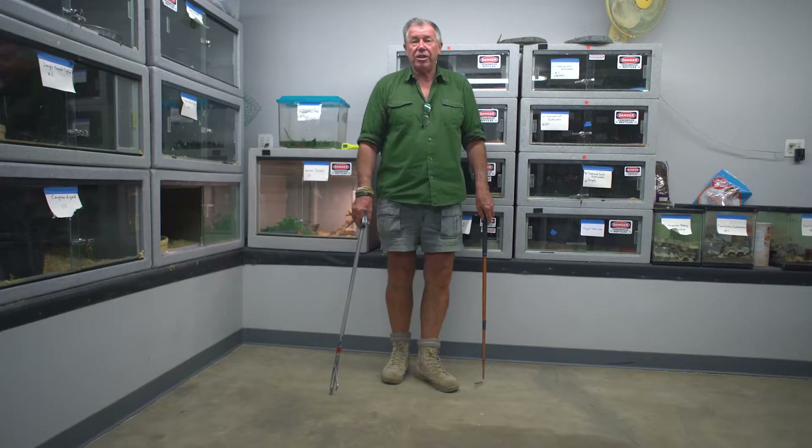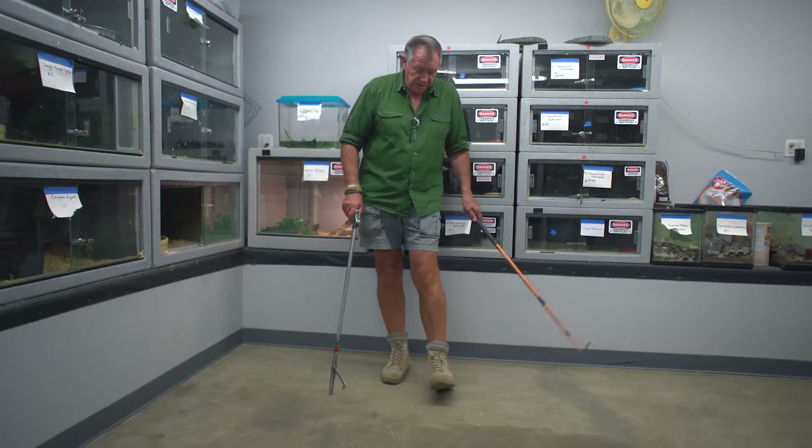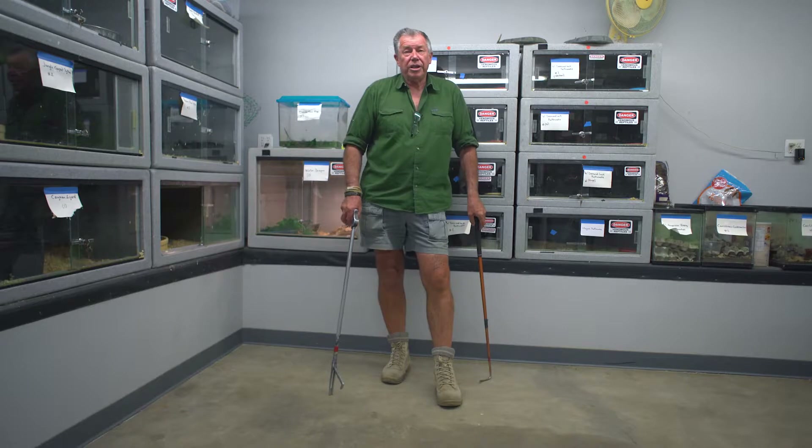Rule of thumb: when you're out in the desert, anywhere in California, walking around at night — good shoes and a flashlight.